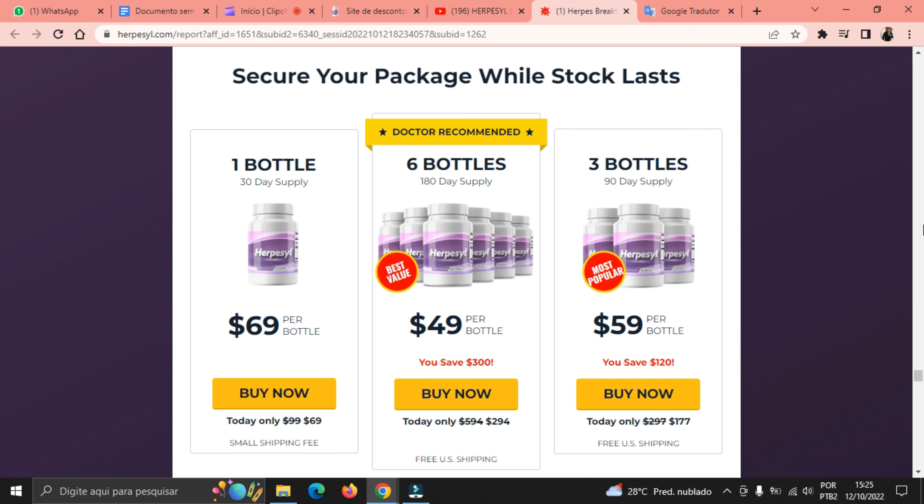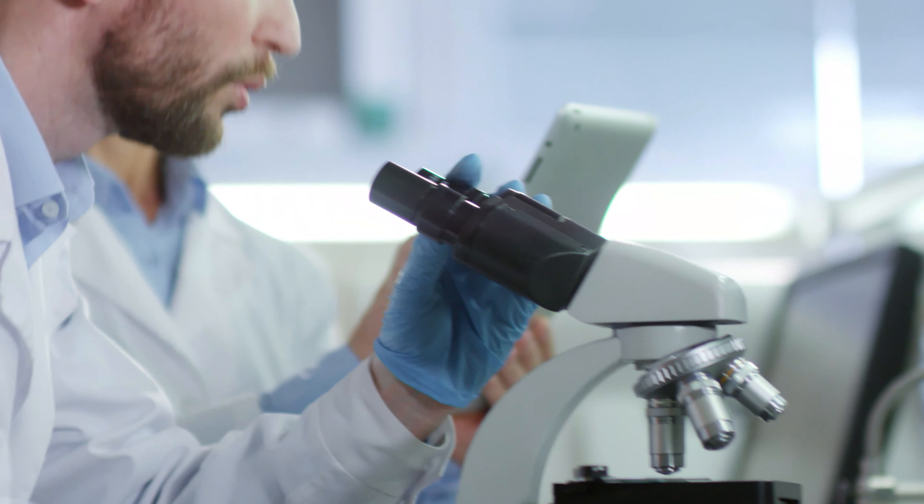This Herpacil video review suggests consulting with experts first, especially if you are under 18 or pregnant. The 6-bottle pack is a doctor-recommended pack, and within 3 months, positive results are visible.